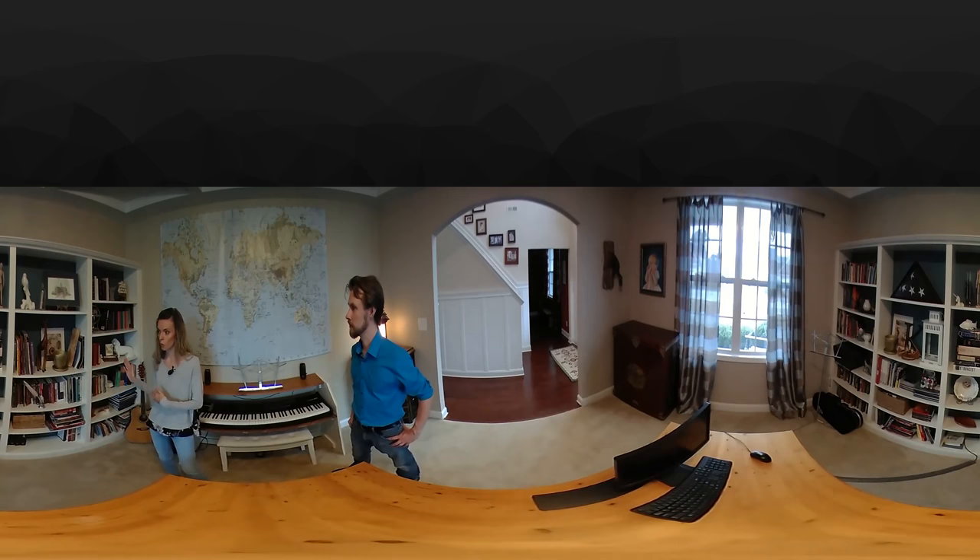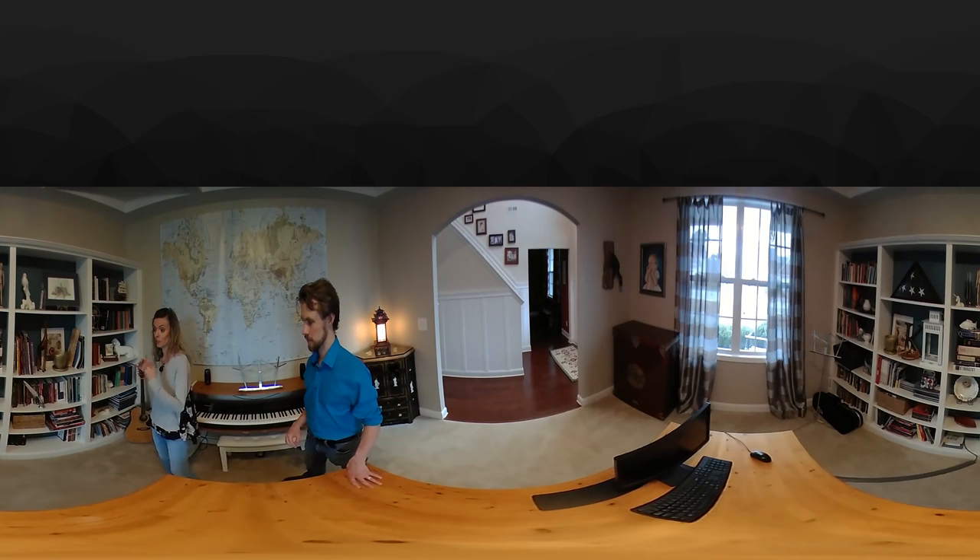It makes for a great home library. In fact, we're getting ready to move and we're going to build an even bigger home library to keep more of the books in one place.